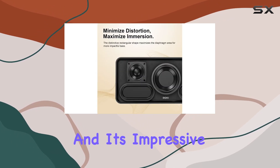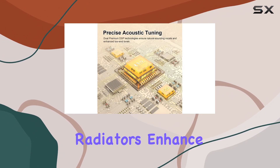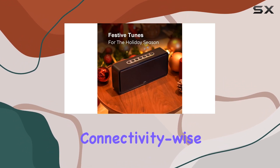The booming bass is noteworthy — the 12W subwoofer and dual passive radiators enhance the low-end frequencies, delivering a deep and rich bass experience. You can literally feel the beat around you.